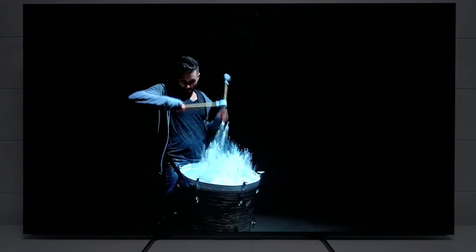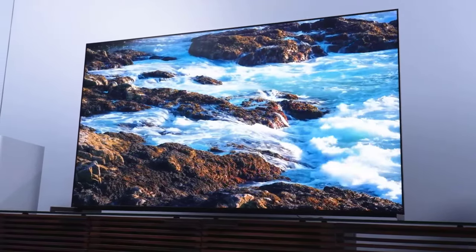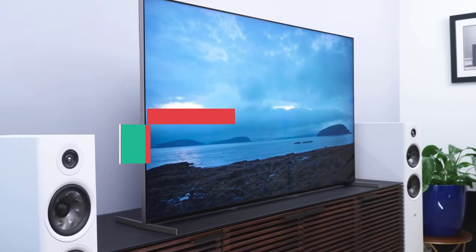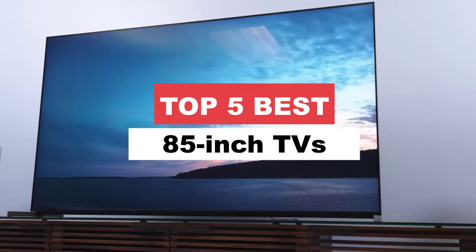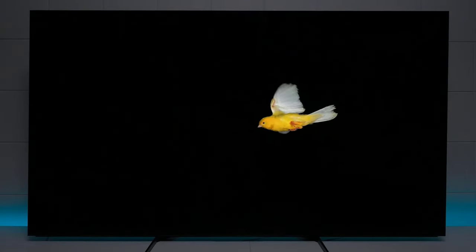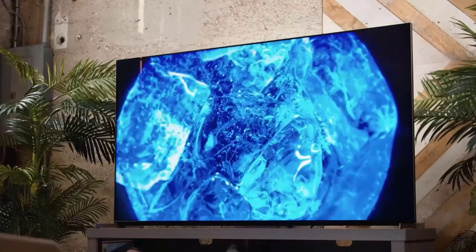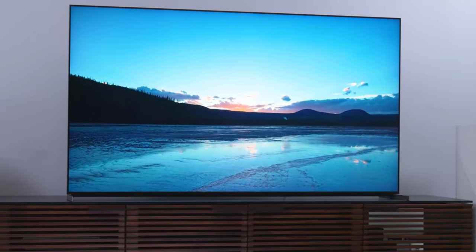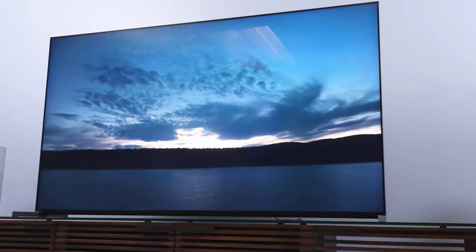Get ready to have your mind blown and your living room upgraded to epic proportions. We bring you the creme de la creme of entertainment devices: the best 85-inch TVs. Brace yourself for pixel-perfect clarity, jaw-dropping visuals, and a viewing experience so immersive you'll forget reality exists. Big things are about to happen in the small screen world.